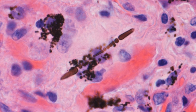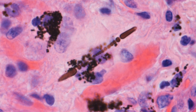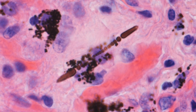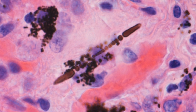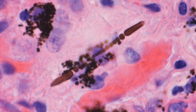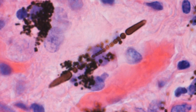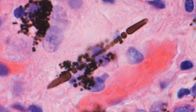Here in Nottingham, the Boots company during the Second World War used to make gas masks, and these contained blue asbestos or crocidolite. Tragically, some of the ladies who helped make the gas masks were exposed to the asbestos and developed asbestos-related diseases.